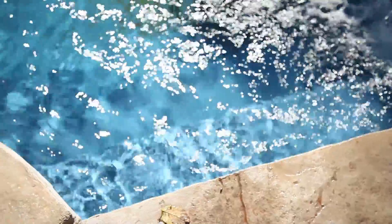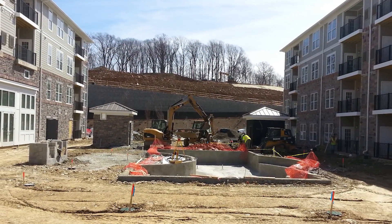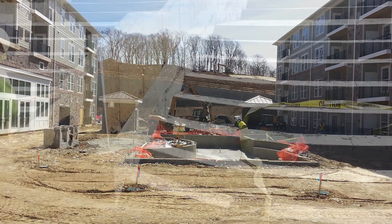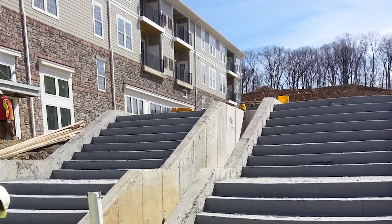ACD is known for quality. ACD is known for performance. When we come out to do, say, an apartment complex, the apartment complex has to be delivered on time. They're leasing the units before the property is built, so those people have a move-in date. We have to have that job done. Design-build firms from all over the tri-state area come to ACD because we will perform and we will get the job done on time.